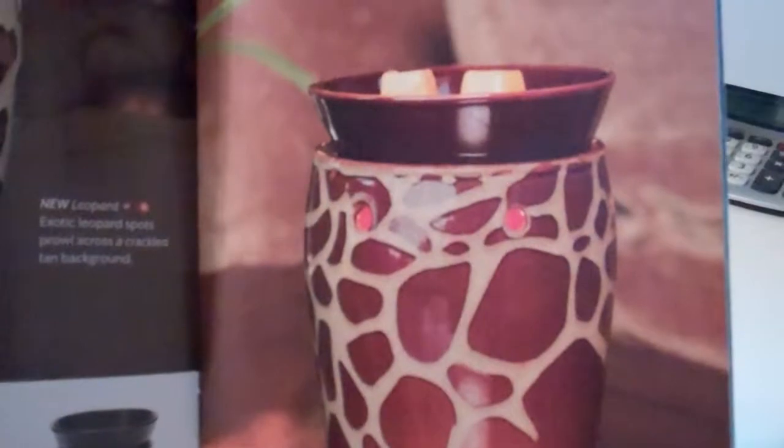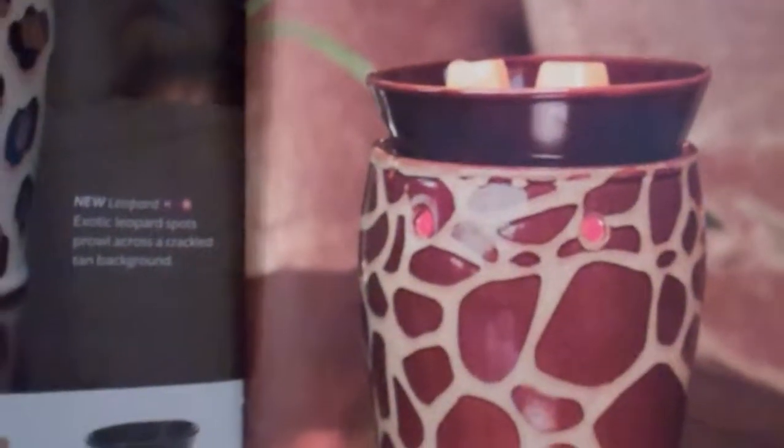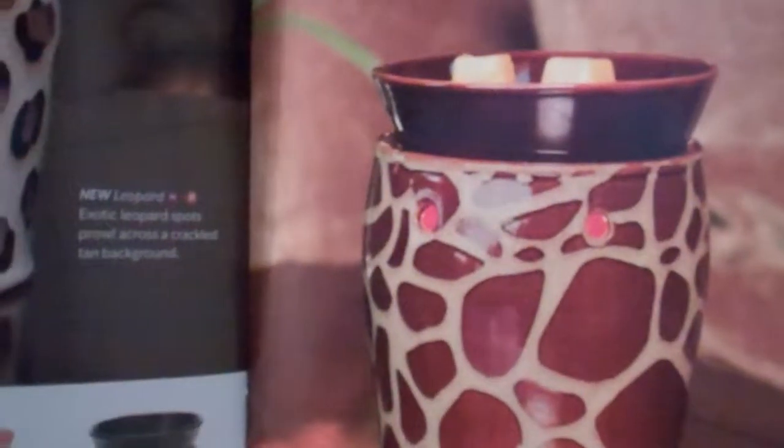So make sure you check out all these deluxe Scentsy warmers. And remember that the scent and warmer of the month for each month is 10% off.